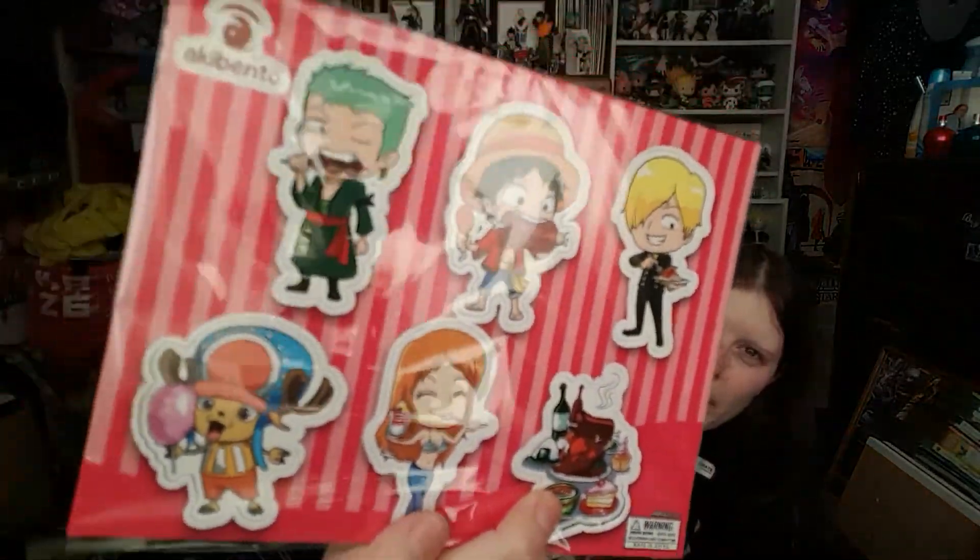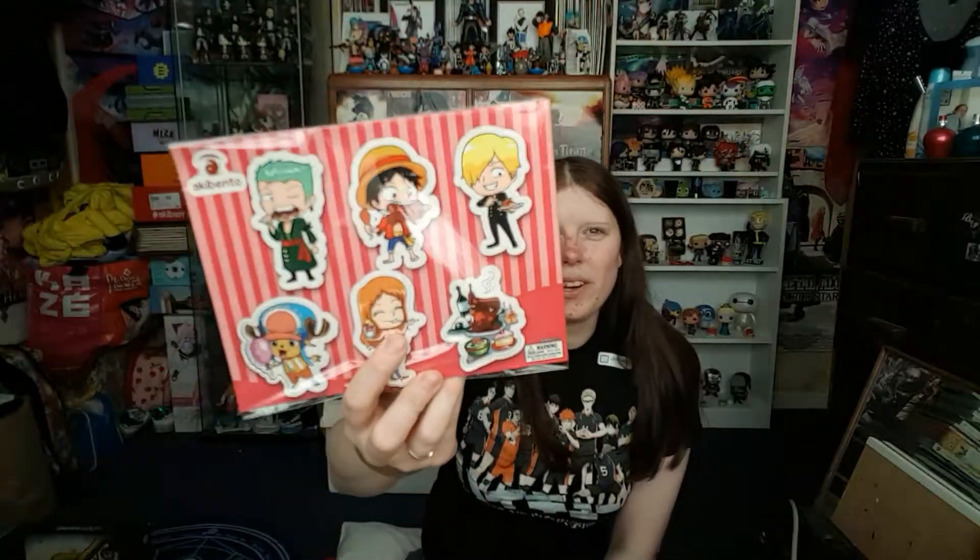Then we have a small One Piece item - exclusive Akibento magnets of Luffy, Nami, Chopper, Zoro, and Sanji. That's really cute and I'm building quite a good collection of magnets now - when I get my own place these will be going on the fridge. We also have the monthly pin featuring Soma from Shokugeki no Soma on a giant pot of cup ramen, which fits the monthly 'tasty' theme. I love buttons - I wear hats with different anime badges on them.